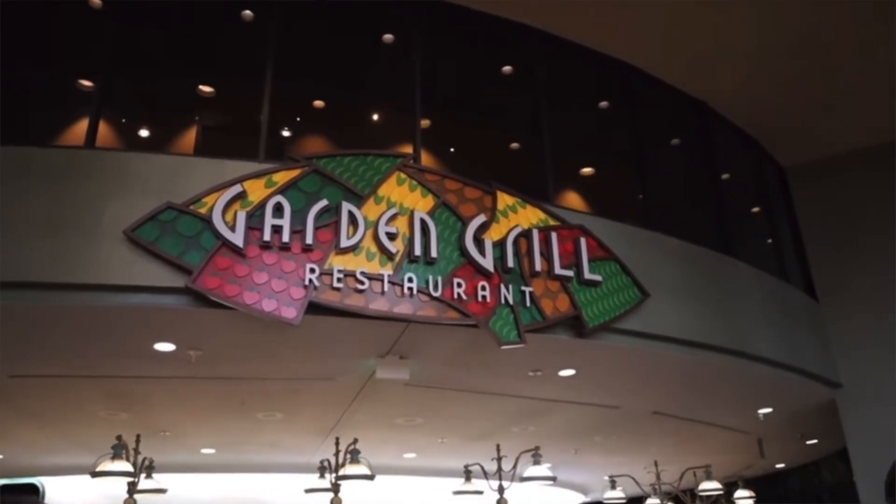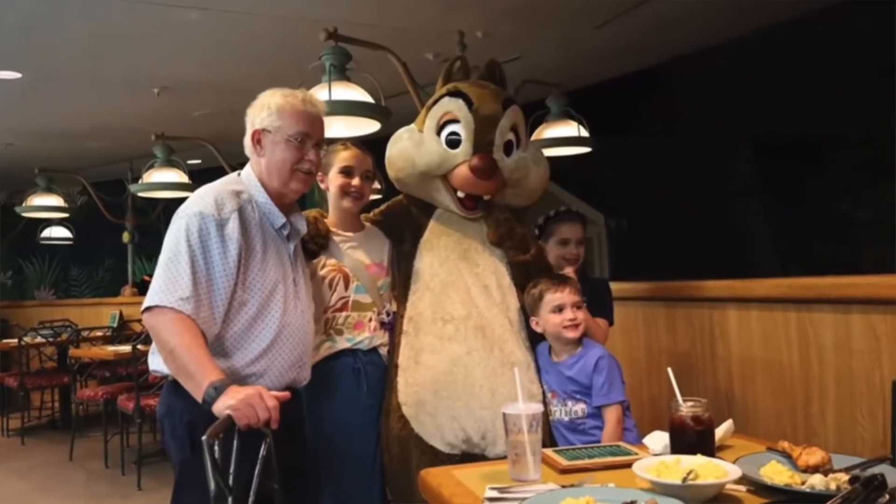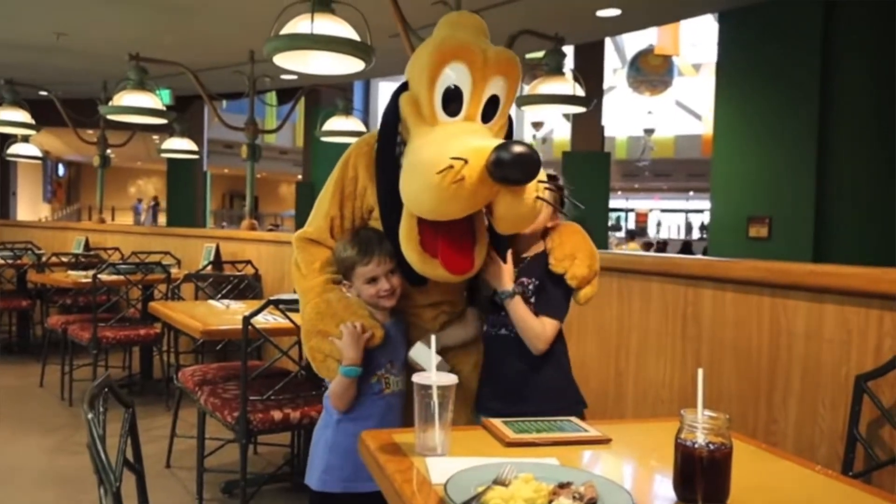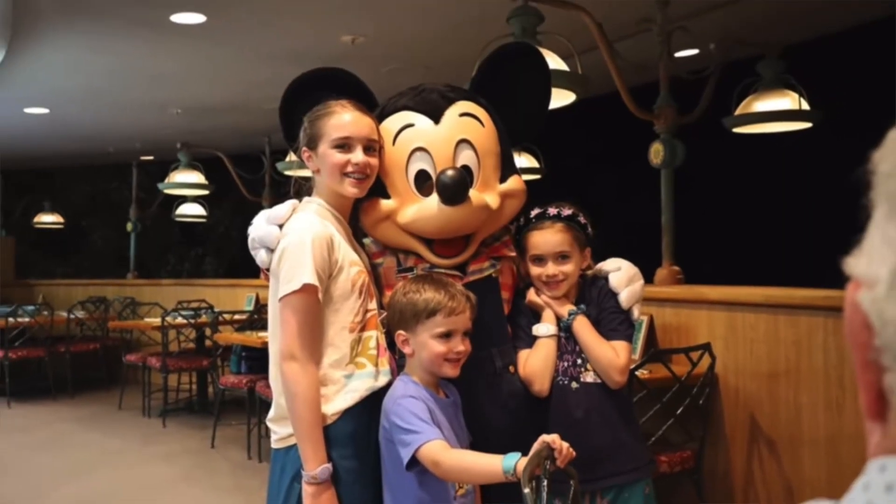So today on the channel we are reviewing Garden Grill at Epcot, and this is in the Land Pavilion. This is a character dining experience and we personally love it, so that kind of gives you a little glimpse into this review. This is a character dining meal so you're going to see Chip and Dale, Pluto, and Mickey Mouse in his farmer attire.